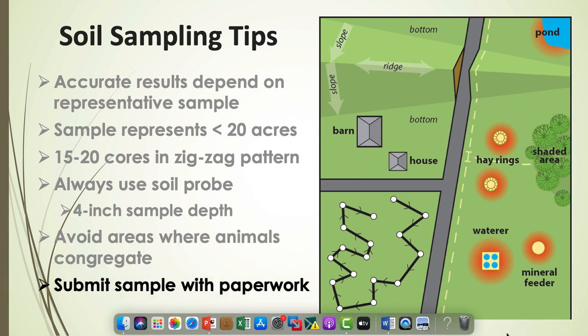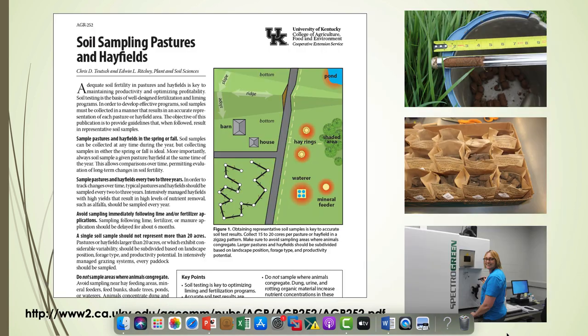Make sure you get with your extension agent and do the right paperwork — it's hard to get a good recommendation back if they don't know what you want. Edwin Ritchie and I put together a really nice soil sampling publication. It's front and back, bulleted, and easy to read. Katie or Jessica in the back can get you a copy. A lot of times when academics write something it's 10 pages long and nobody reads it — this brings out the main points you need to remember when soil sampling.